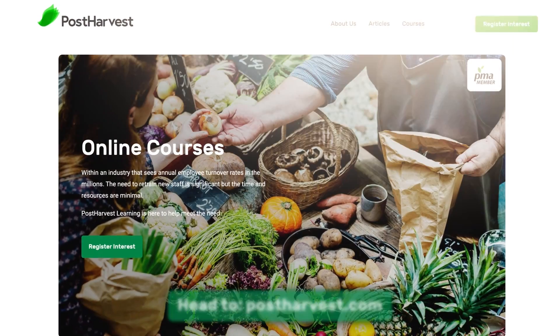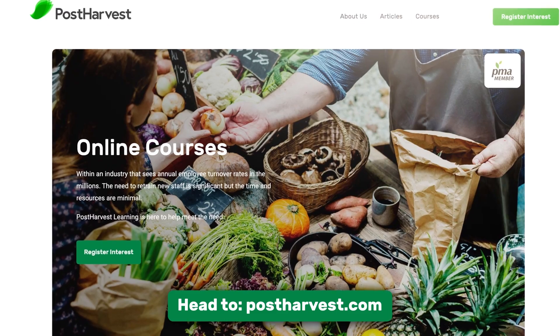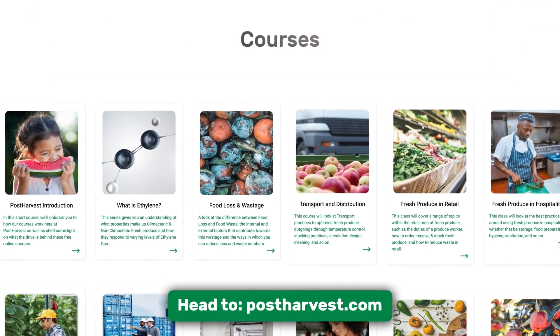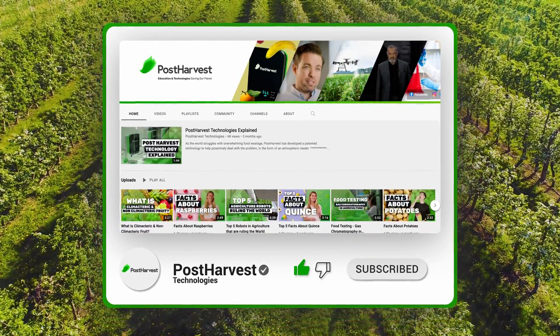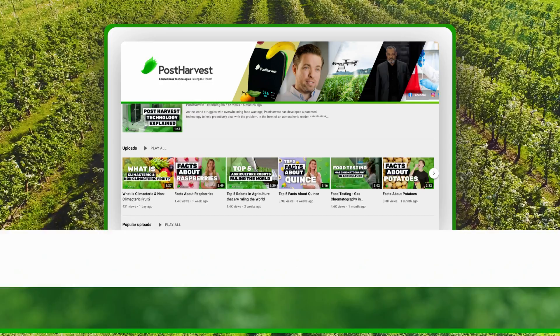We've left a link in the description if you'd like to check out their website. And thanks for watching. If you'd like to learn more about best food and handling practices at home, we have a bunch of free courses available on our website. And if you're into all things green, hit the like and subscribe buttons to stay up to date. Together, we can help the world go a little bit greener.